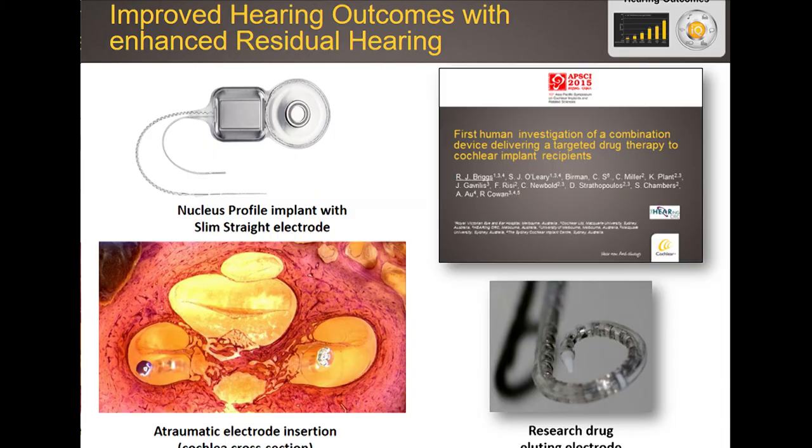One avenue we are pursuing to better preserve residual hearing over time is by embedding drugs into the cochlear implant. We've already completed a first trial with promising results, and we strongly believe that by embedding drugs into a cochlear implant electrode we will be better at preserving — and hopefully one day guaranteeing — that preservation of residual hearing. This is a factor when people consider getting a cochlear implant, particularly those with significant residual hearing, making it important for future market growth.